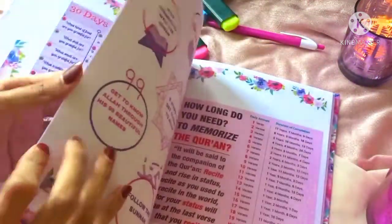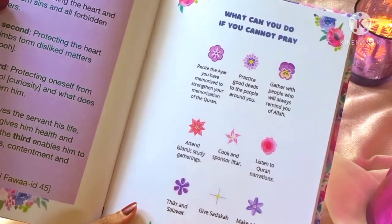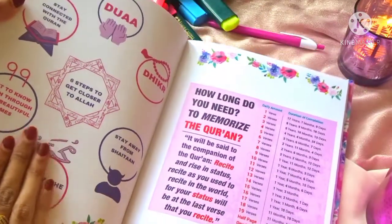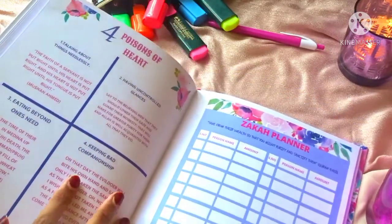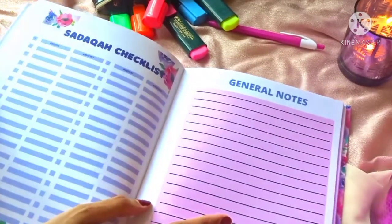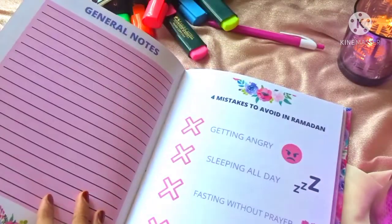Then we have a little information on taqwa, and a section for sisters who cannot pray during some days of Ramadan — a beautiful section on what you can do if you cannot pray, so you can remain spiritually active. We also have six steps to get closer to Allah, Quran memorization information, and four poisons of the heart. Then we have the zakat planner where you can write the person's name and amount to track all your zakat in detail, a sadaqah checklist similarly, and a general notes page to calculate your zakat by writing down your property, cash, and gold — so everything stays in one organized place.